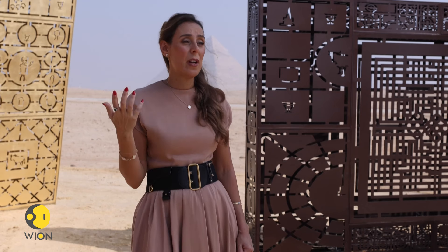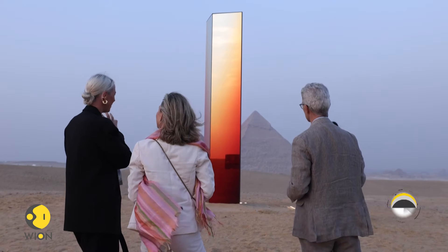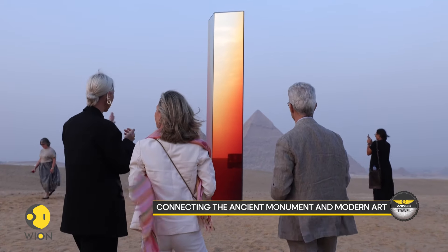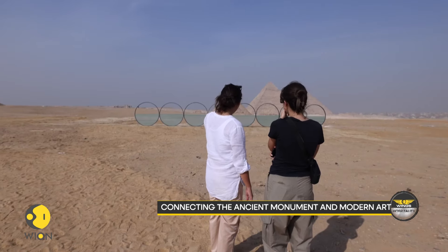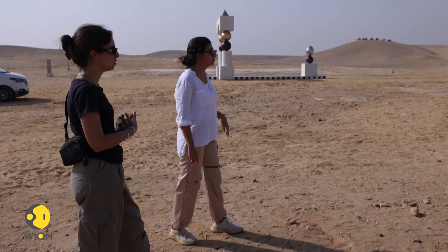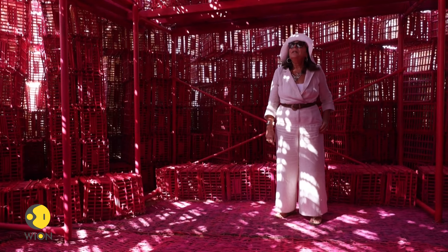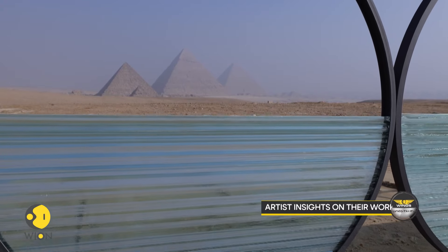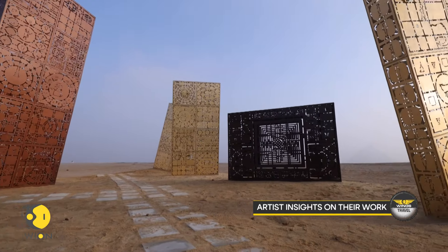This year's sculpture exhibition unites 14 talented artists, an increase from 12 participants in last year's event. Through their diverse artistic approaches, these creators illuminate the enduring themes that bridge our ancient heritage to the present day, while also honoring the ongoing creativity of human civilization.